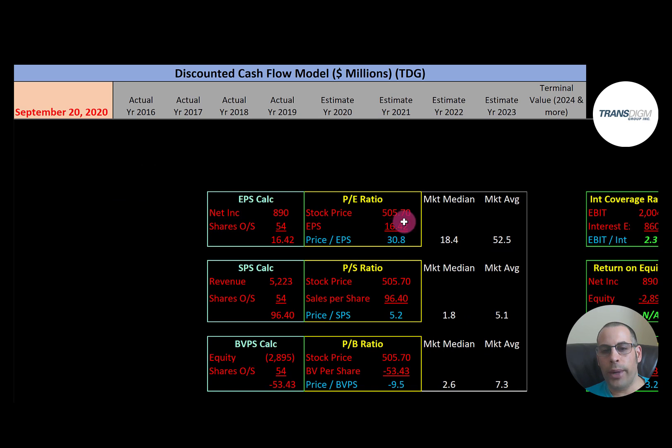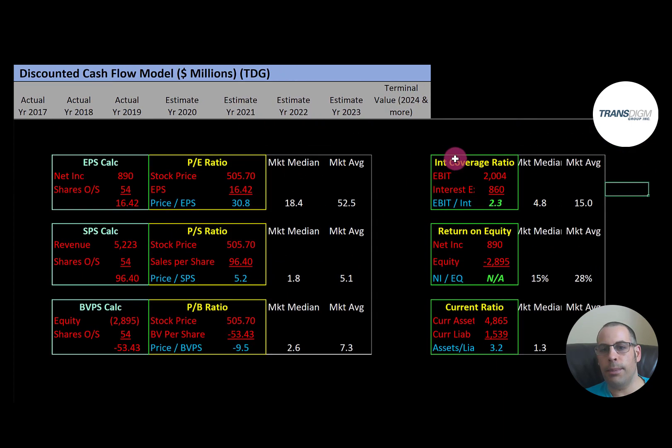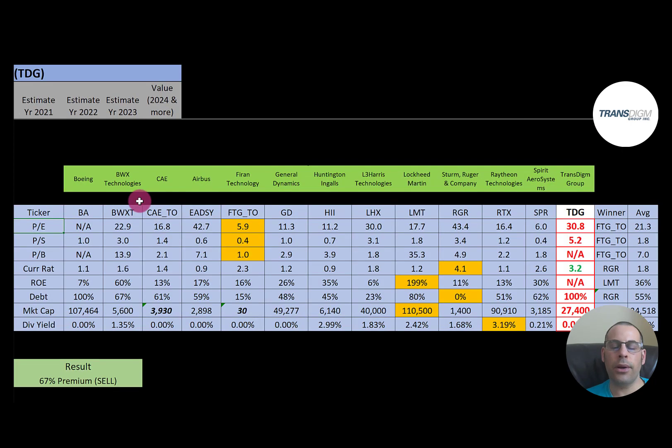Financial ratios for TransDigm: P/E is a weak 30 — I like to see below 15. Price-to-sales is 5.2 — I like to see below 2.5, so not good. Price-to-book is negative since they have negative equity. Interest coverage ratio is 2.3 — just above my 2.0 threshold, so decent. ROE can't be calculated because they have negative equity. Current ratio is a high 3.2 — I like to see between 1.2 and 2.